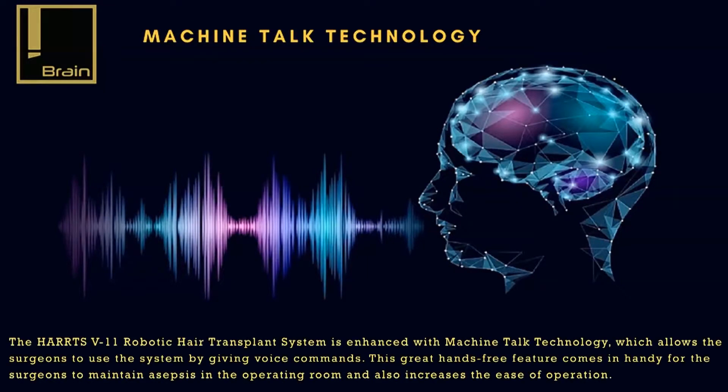Machine Talk Technology. The Harts V11 Robotic Hair Transplant System is enhanced with Machine Talk Technology, which allows surgeons to use the system by giving voice commands. This great hands-free feature comes in handy for surgeons to maintain asepsis in the operating room and also increases the ease of operation.